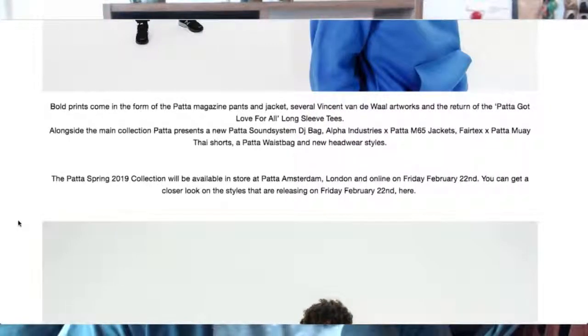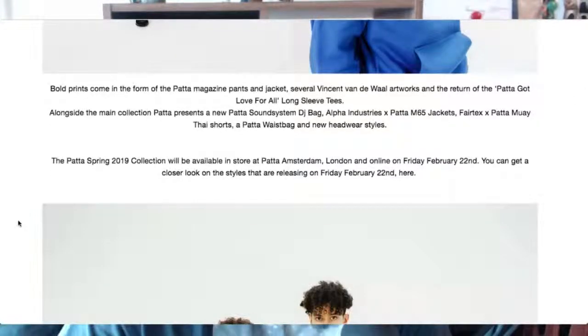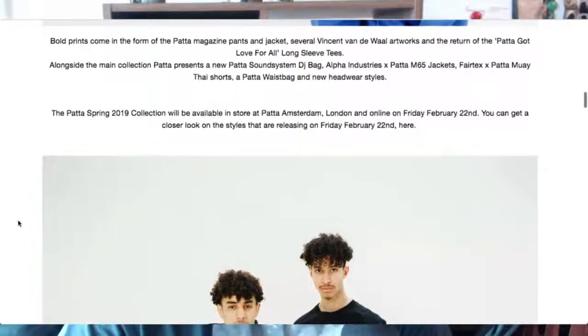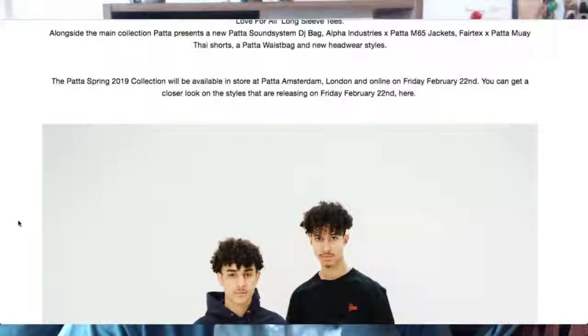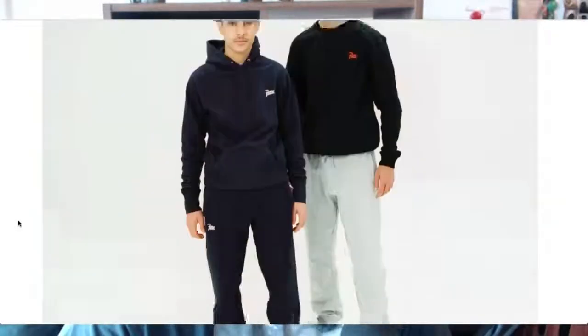Alongside the main collection, Patta presents a new Patta Sound System DJ bag — awesome! What can you put in that? Assuming headphones and stuff. There's also an Alpha Industries M65 collab, Fairtex x Patta Muay Thai shorts — oh, that's what I saw earlier — and a Patta waist bag and new hardware.